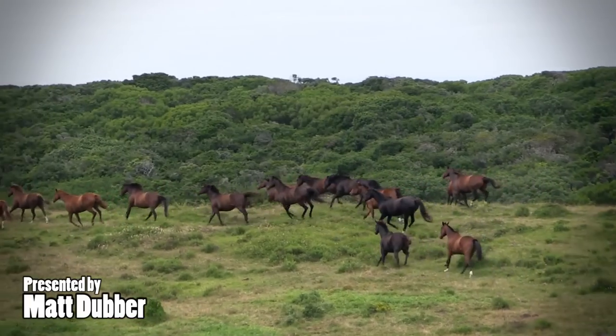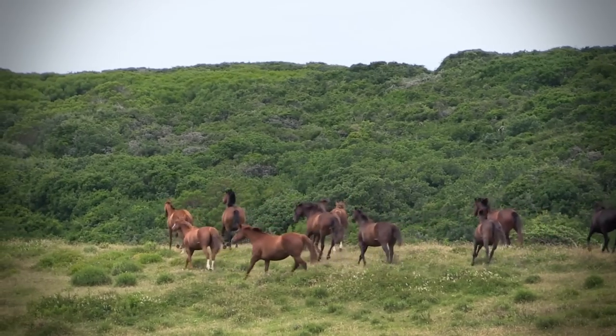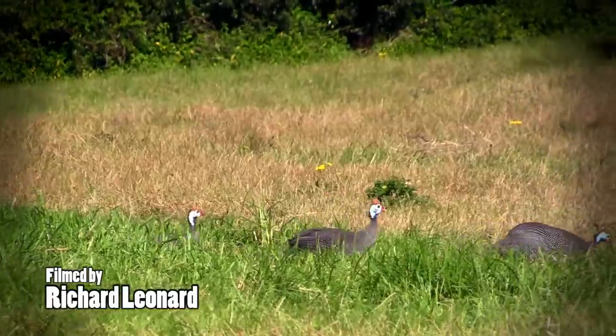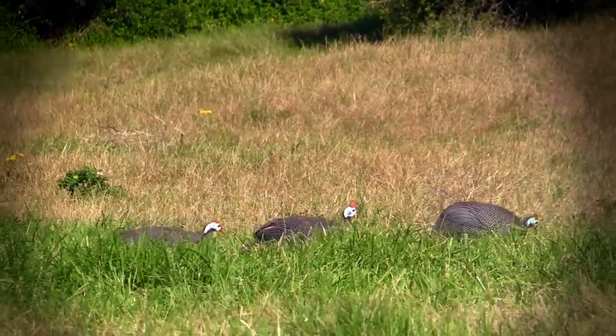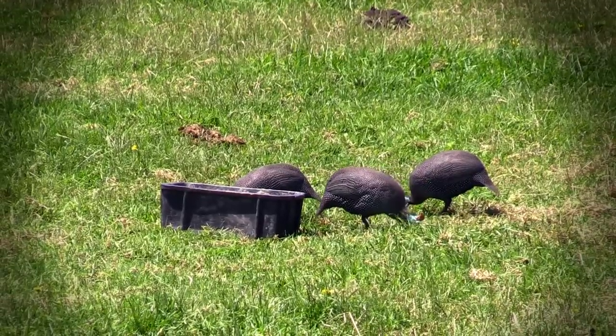We're out here today on a farm we're going to call Spot X. They're having a bit of a pest bird problem — if you drive around here you just realize how big the problem is. They keep horses here and there are rock pigeons, geese, and guinea fowl eating pretty much all day from the horse feed. In small numbers it's not an issue, but add up a couple hundred birds and you're going to lose a lot of money.